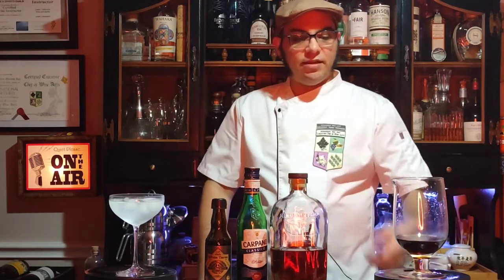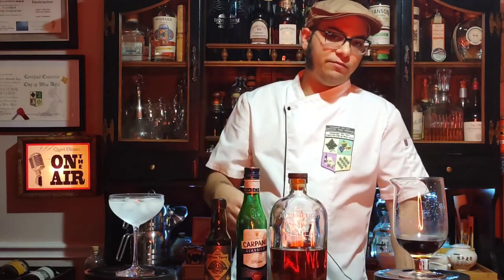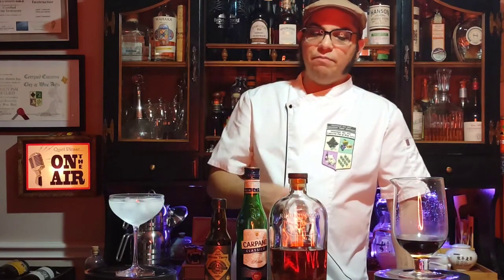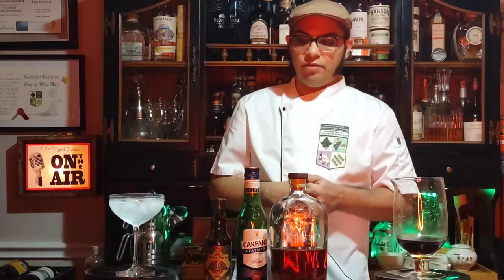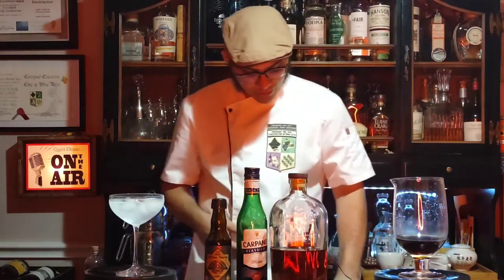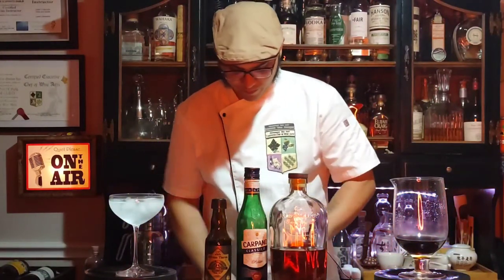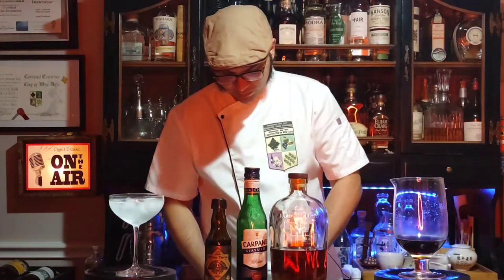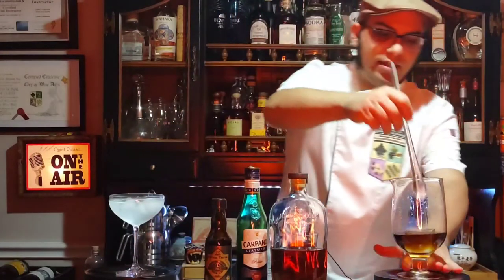So we have our mix — it just needs to be chilled. I'm serving this straight up. You can request your Manhattan on the rocks if you want, but most traditionally you serve it in a coupe or a martini glass, straight up, no ice. You want to get it as cold as you can by stirring. You don't really want to use a shaker to mix it. So all I need is to drop a nice cube in there and stir.